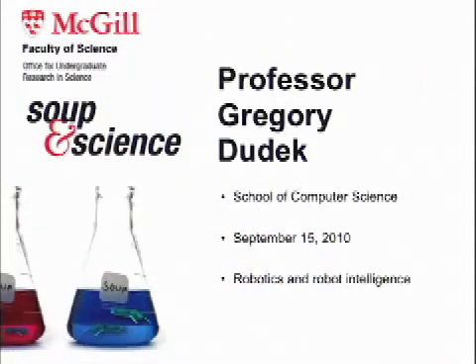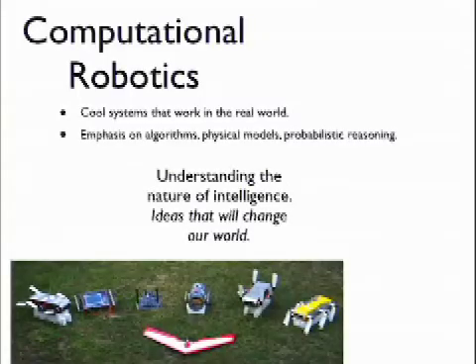Hello. My name is Greg Dudek. I'm going to go a bit crazy fast with this presentation. I do robotics and intelligent systems. The thing that's neat about our lab is we do systems that go into the real world — cool systems that go into the real world.